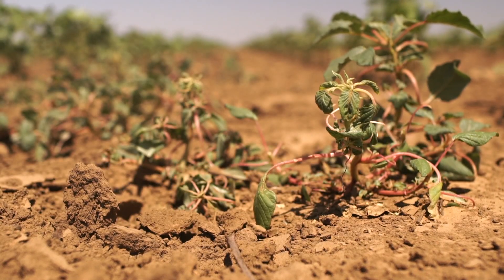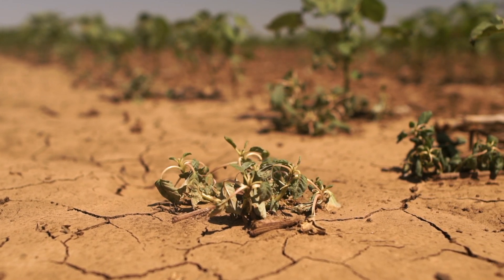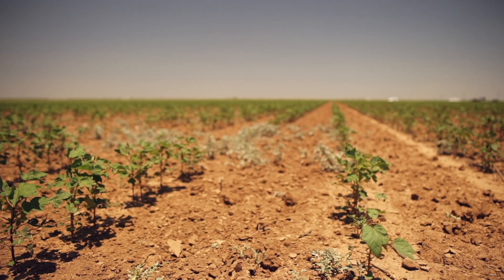Another dial is how aggressive do you want to be at going after anything that looks like a weed. There's also some opportunity to inform the grower of how many weeds the system's seeing, and even what kinds of weeds exist in the field, so they can start to tailor their herbicide programs towards those weeds.